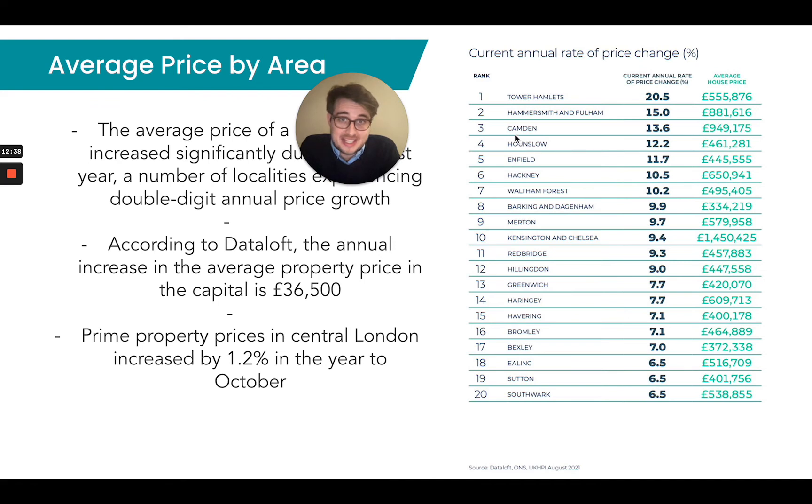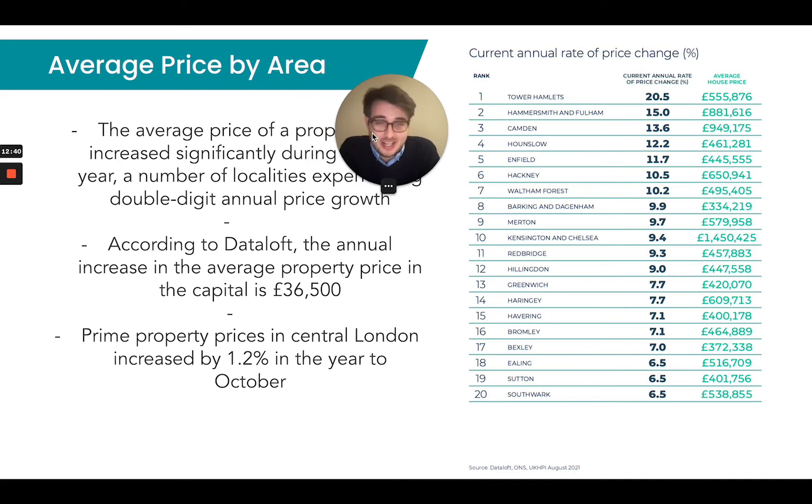Another one worth noting is Camden — an inner-city, trendy area of London — which experienced some very solid growth at 13.6%. Kensington and Chelsea saw 9.4% growth for the year. But it really did vary across London itself. As a whole, London has fared very well given the circumstances of the pandemic and how hard the UK economy was hit. We've definitely come out on top, showing some very strong signs of recovery as we approach the new year.